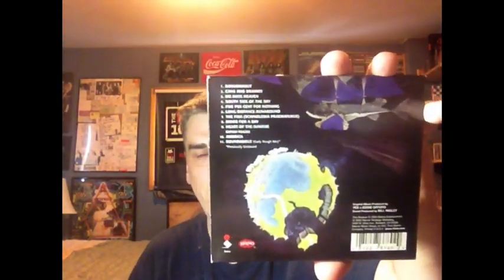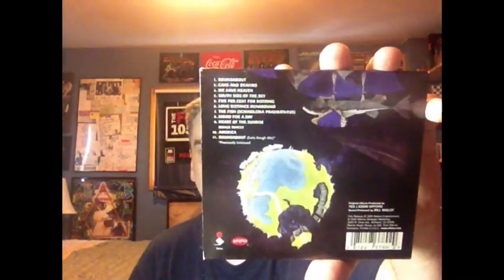This is a 2003 reissue that Rhino did. Rhino Records does really well with their reissues. What's different on this from the original album — they've included their cover of Simon and Garfunkel's America, and also an early rough mix of the best-known song here, and one of the best-known songs period — Roundabout.